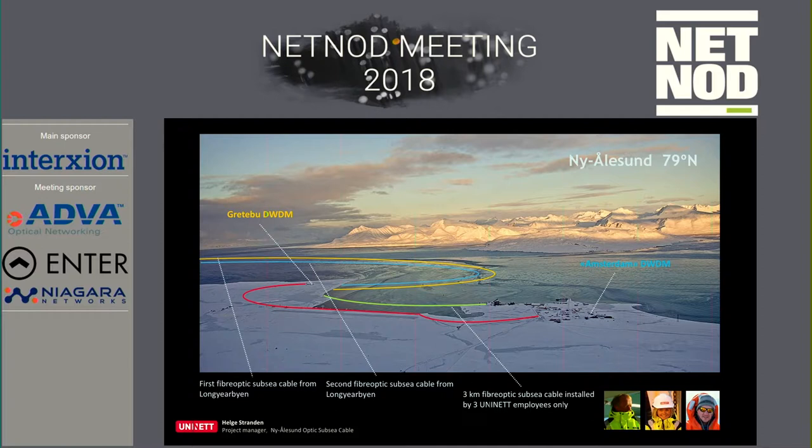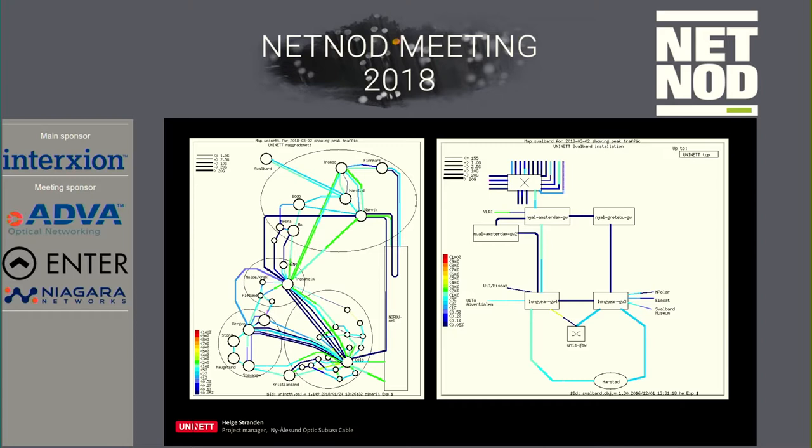We have a lot of redundancy in the system in all parts. UNINETT has a lot of connections on the mainland, and these are the cables up to Svalbard. We are thinking redundancy in everything we do — in the network, and in Longyearbyen and Ny-Ålesund.